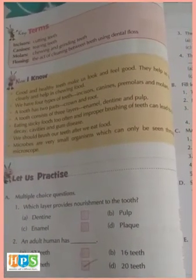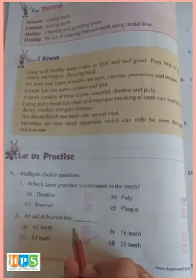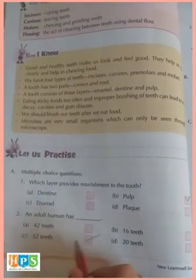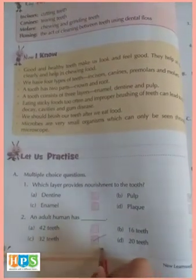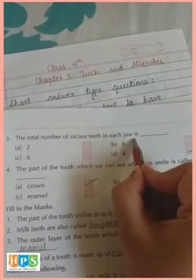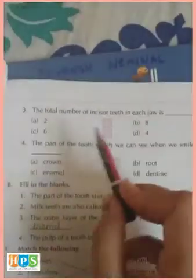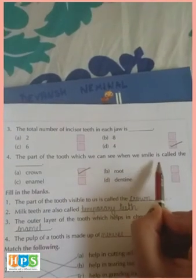Which layer provides nourishment to the tooth? Answer is pulp. An adult human has 32 teeth. The total number of incisor teeth in each jaw is four. The part of the tooth which we can see when we smile is called the crown.